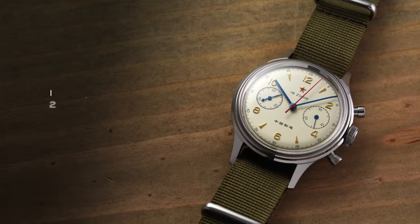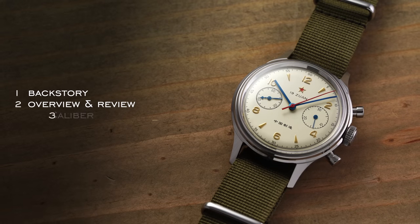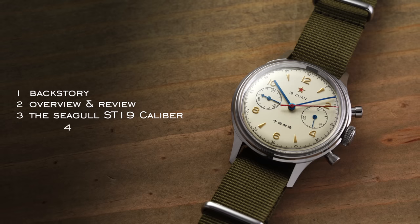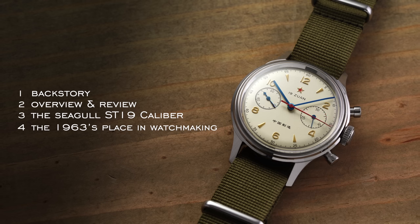In this video, we're going to touch on a few different things. We'll first look at the backstory of this piece, go through an overview and review of the timepiece, look at the movement inside — the Seagull ST19 caliber — and then at the end, look at its place in watchmaking and some things to consider when looking at this watch and why it ultimately has such a cult-like following. Let's jump into it.